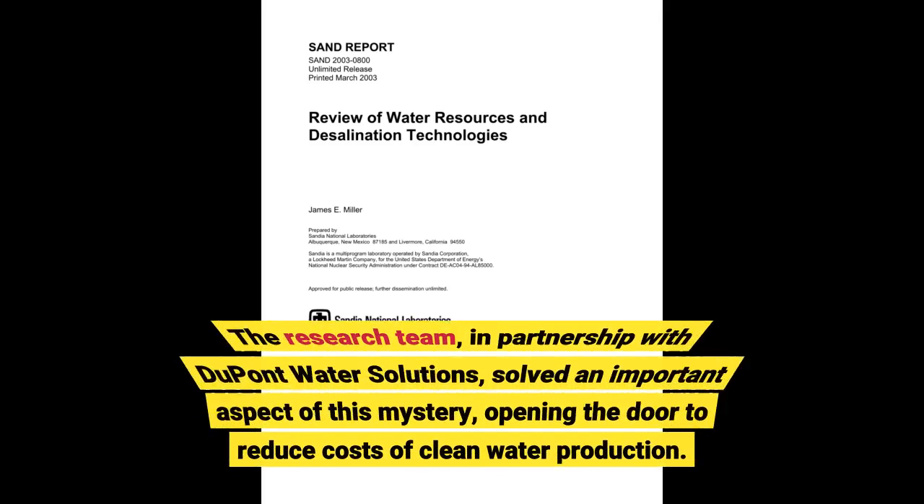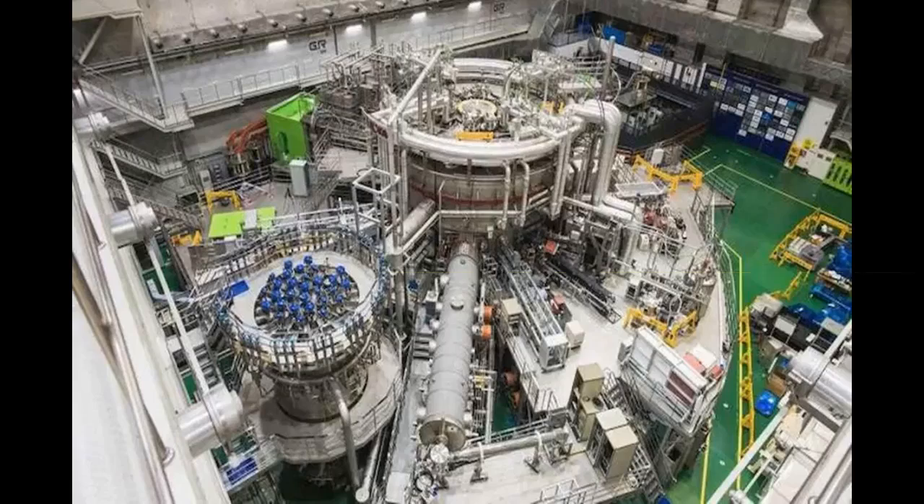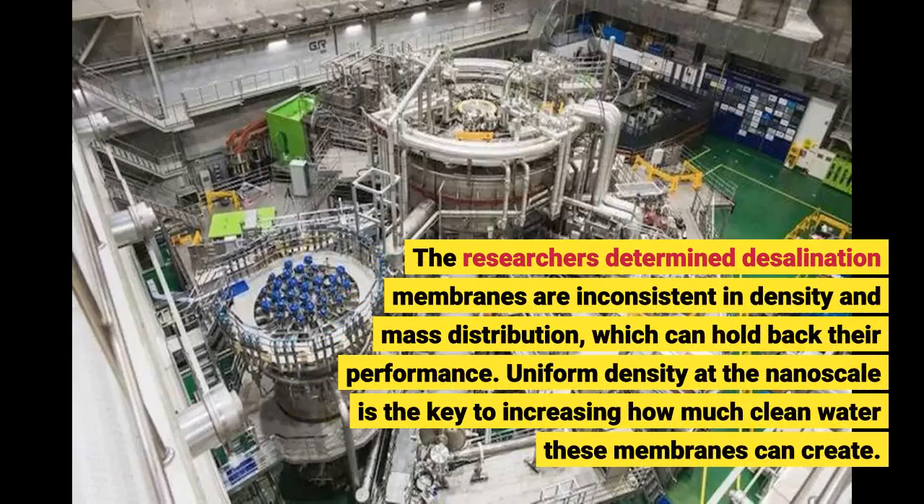The research team, in partnership with DuPont Water Solutions, solved an important aspect of this mystery, opening the door to reduce costs of clean water production. The researchers determined desalination membranes are inconsistent in density and mass distribution, which can hold back their performance. Uniform density at the nanoscale is the key to increasing how much clean water these membranes can create.